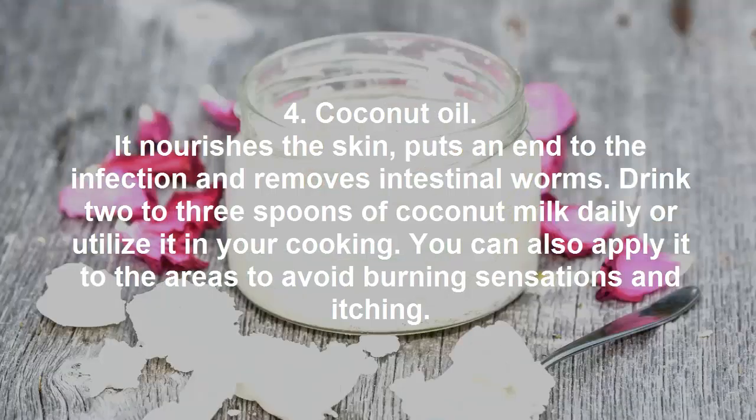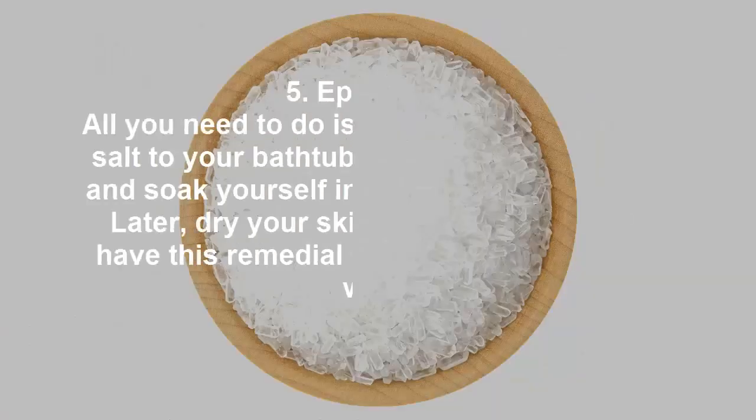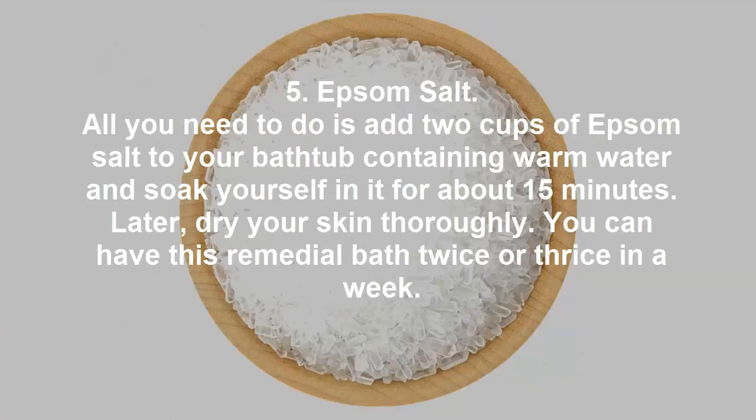Remedy 4: Coconut Oil. It nourishes the skin, puts an end to infection, and removes intestinal worms. Drink two to three spoons of coconut oil daily or utilize it in your cooking. You can also apply it to the affected areas to avoid burning sensations and itching.